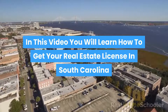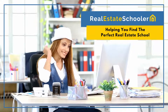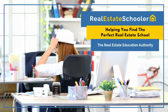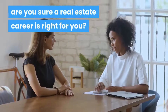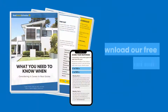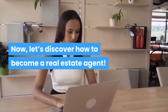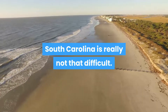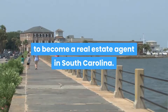In this video you will learn how to get your real estate license in South Carolina. Before we look at how to become a real estate agent, are you sure a real estate career is right for you? Now, let's discover how to become a real estate agent. Learning how to get a real estate license in South Carolina is really not that difficult.